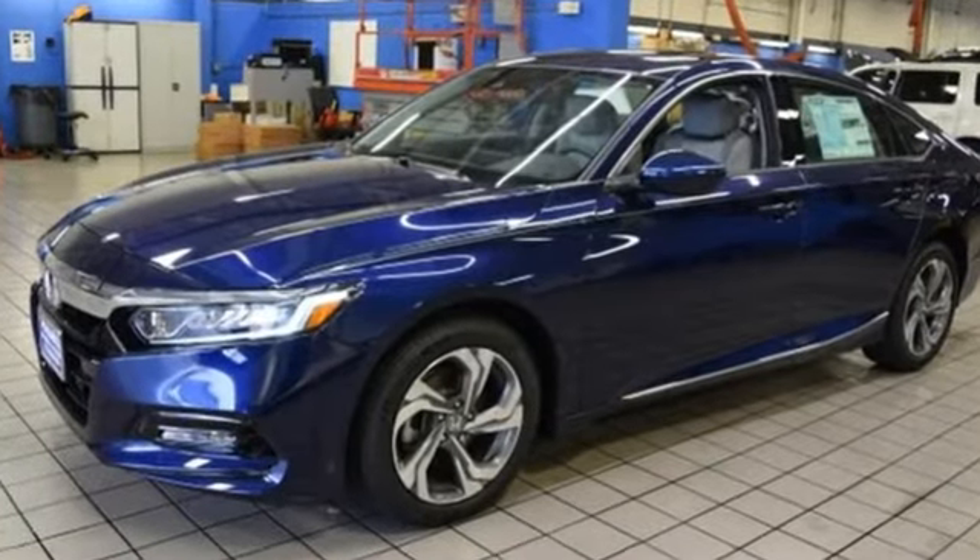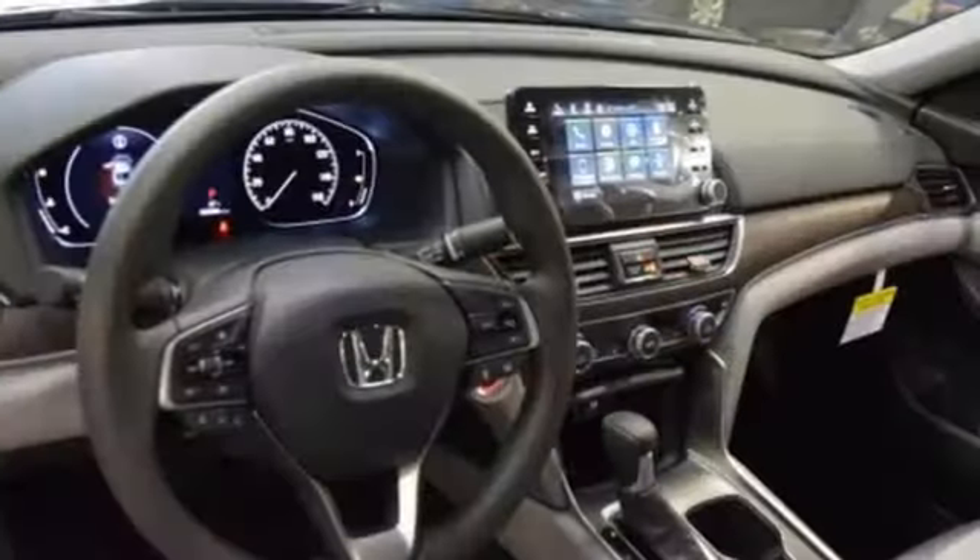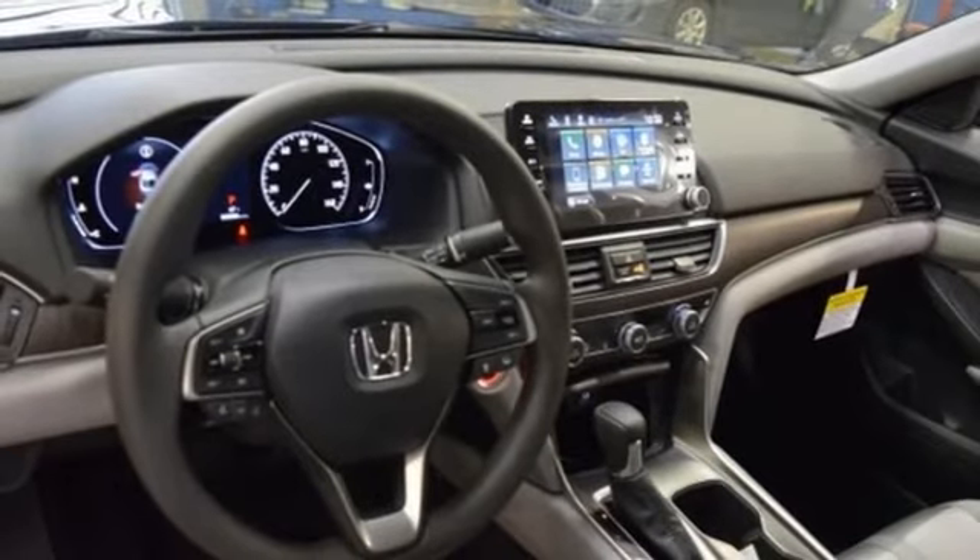Bluetooth wireless audio streaming, power heated mirrors, dual zone climate control, smart entry key, front heated bucket seats, continuously variable automatic transmission, express open and close sliding and tilting sunroof.